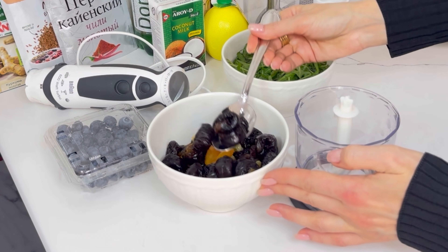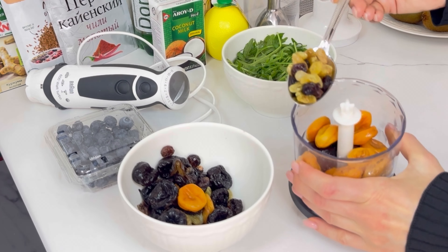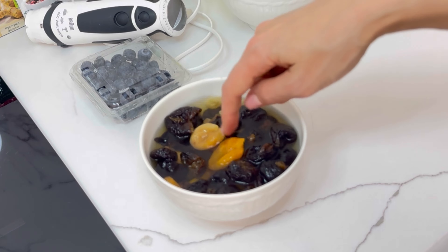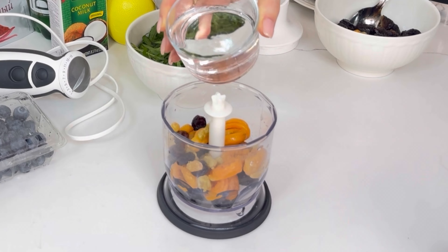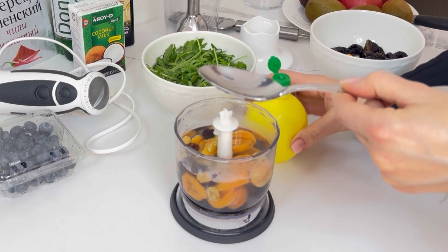Recipe number 1. Take 10 prunes, 10 dried apricots, 1 tablespoon of raisins — all well washed. Pour into a blender, add 1 cup of hot water and 2 tablespoons of lemon juice. Mix all together.